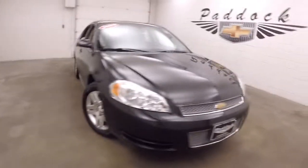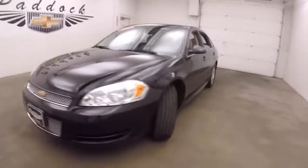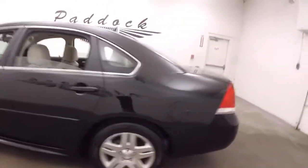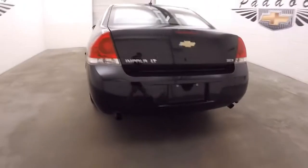It's a 2013 Chevy Impala. Nice black paint, good tires, nice alloy wheels. These tires probably have about 85 to 90% tread left on them. Dual exit exhaust.